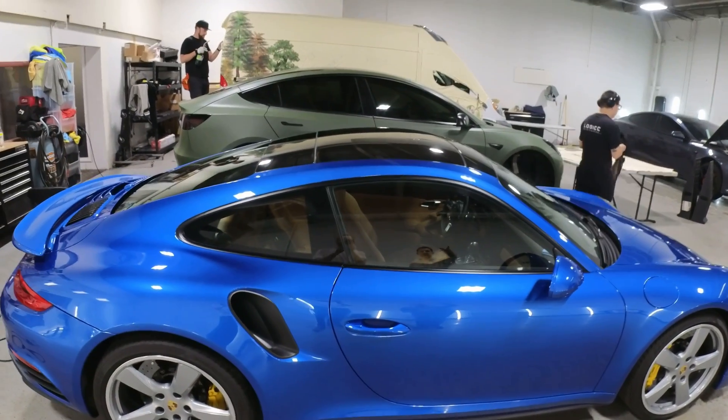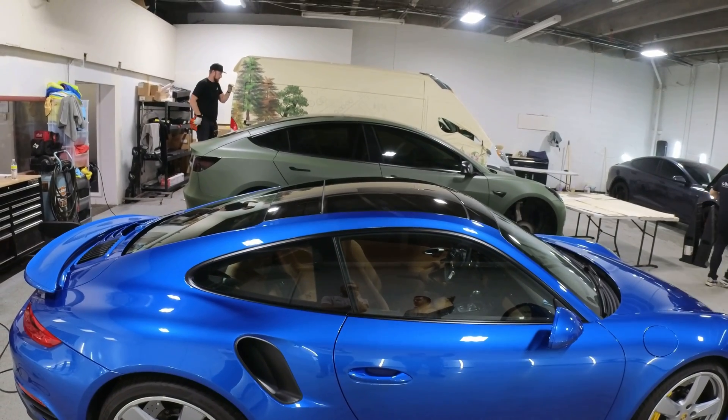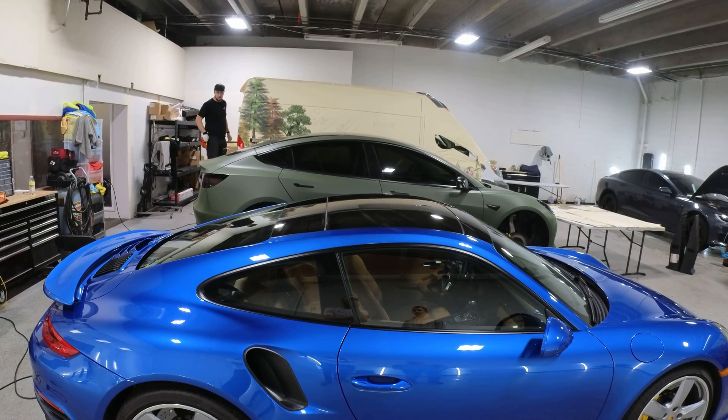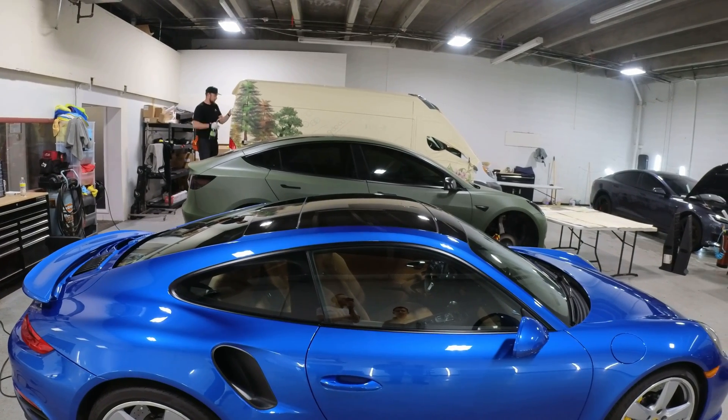Same thing with the Tesla — it's a factory gray. So obviously with all the doors closed, you don't see any gray. You don't see any factory colors. So that's always getting pulled.